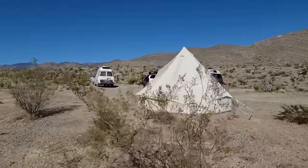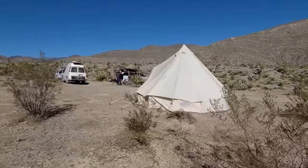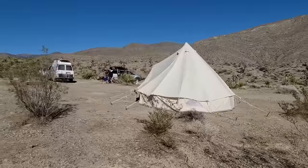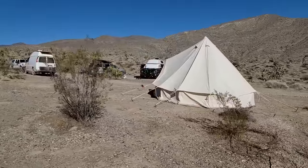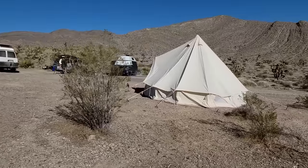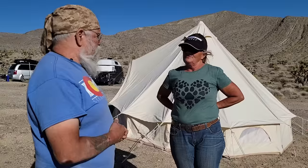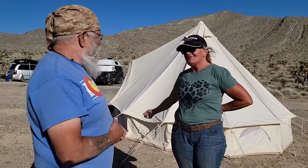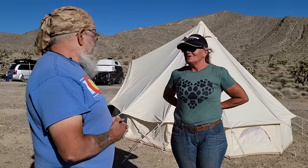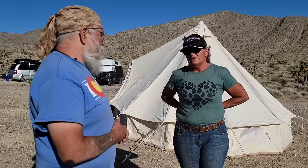I gave this bell tent to my good friend Candy, and she's been in it now for a couple months — a bunch of different places in Arizona and now in Nevada. So through the worst of the desert winter, when we get some bad winds, it just withstood all the winds, all of them. It doesn't pull up because of the stakes. We'll show you — they don't give you a very good stake with it, but the rebar stakes keep it down.